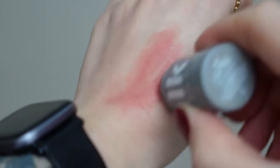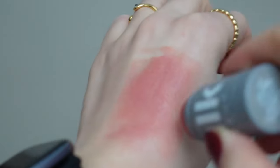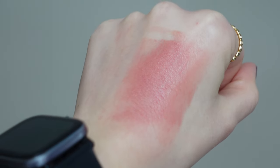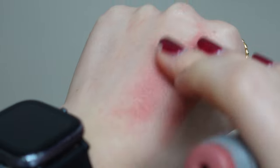This creamy and hydrating blush has mango butter, avocado oil, and apricot oil to hydrate skin and help the formula seamlessly blend in. I totally agree — this is the most blendable creamy blush that I have. It blends beautifully.